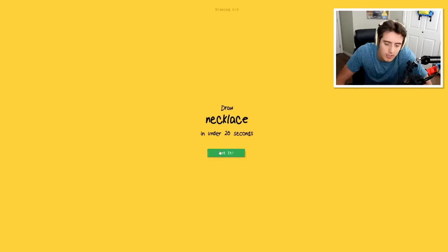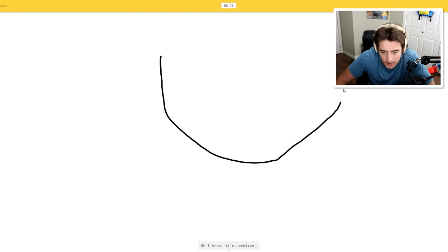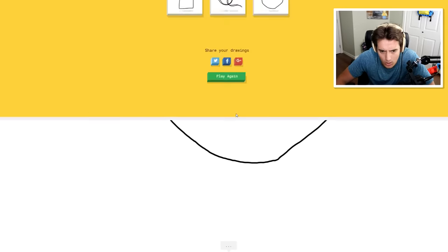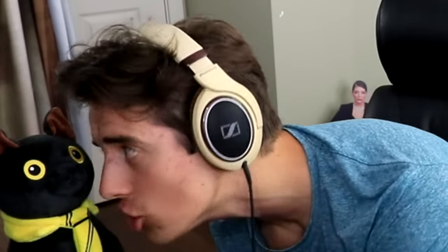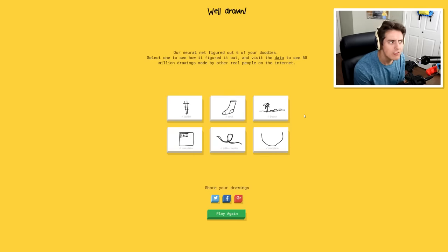A necklace. So if we were to go the spicy nose - oh, I know, it's necklace! I wasn't even drawing a necklace - I was drawing the person's jawline where the necklace would go around on the neck. This thing's too good. It's too good. It got six of my doodles - I wasn't even trying for it to get six of my doodles.